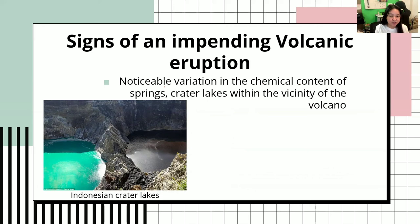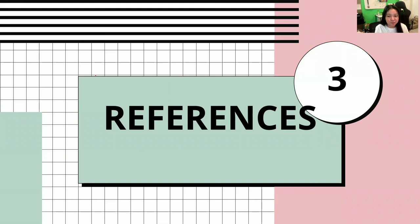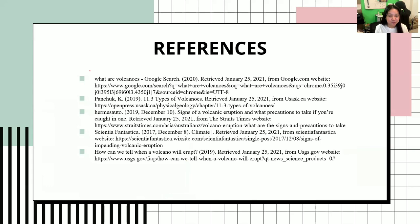Next would be a noticeable variation in the chemical content of springs and crater lakes within the vicinity of the volcano. This is an Indonesian crater lake. You can see the difference in color — a chemical change turned the water blue in one area, and another chemical change turned the water brown. That would be it for the signs of impending volcanic eruption.